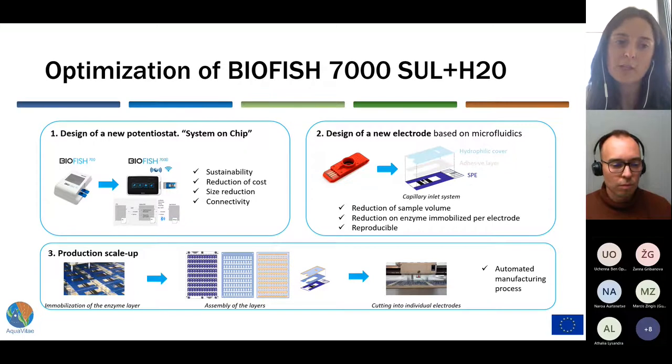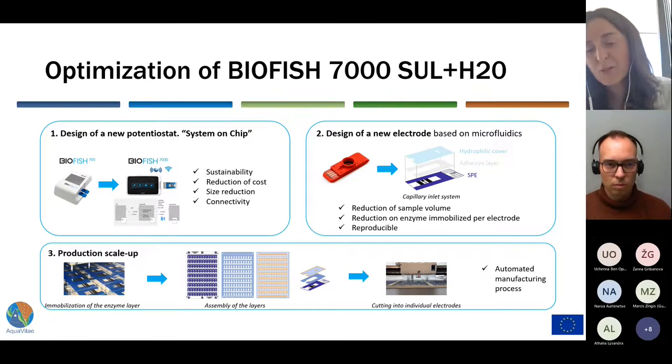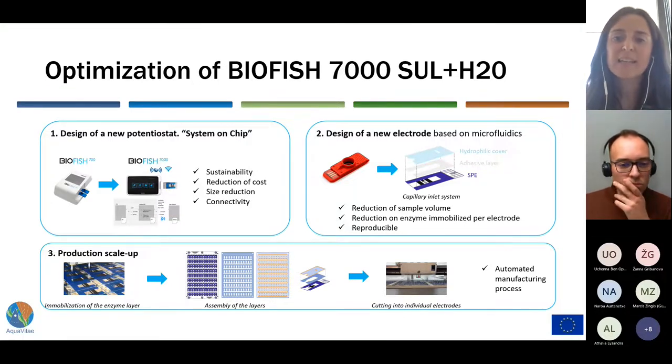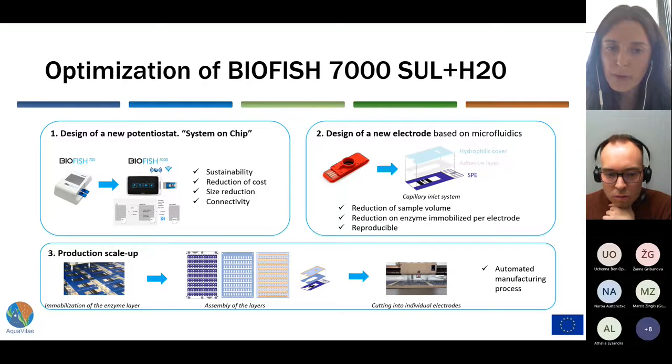The production scale-up consisted of the immobilization of the enzyme by an automated robot, performed sheet by sheet. Each electrode sheet consists of 100 electrodes, so each sheet was first enzyme-immobilized, and then the three layers — the electrode, the adhesive layer, and the hydrophilic layer — were assembled one on top of the other. Finally, the whole assembled layers were cut into individual electrodes by a plotter.